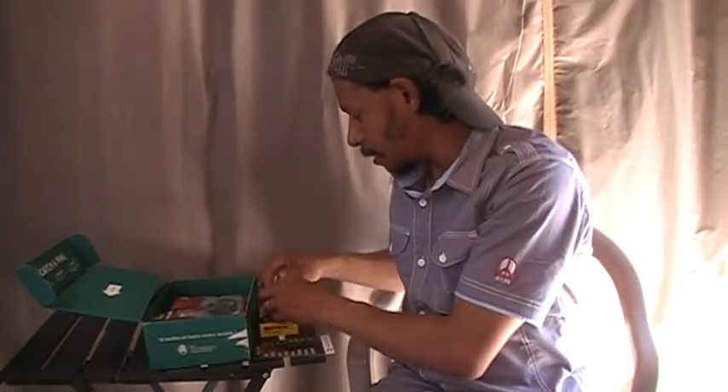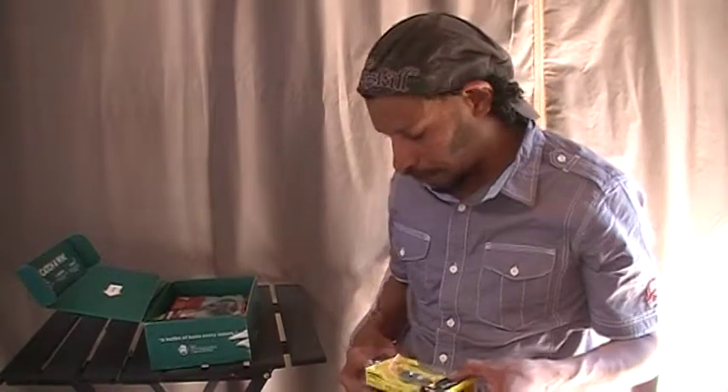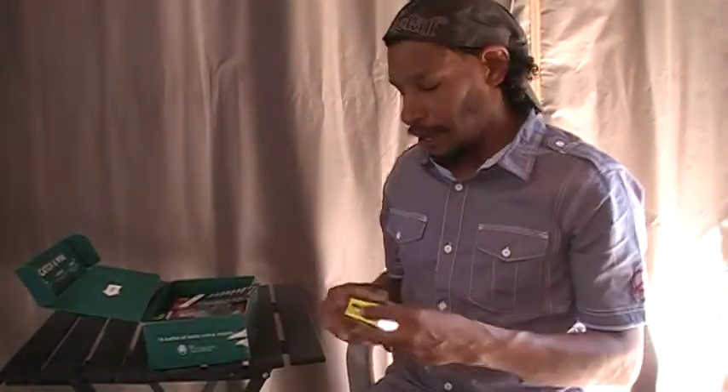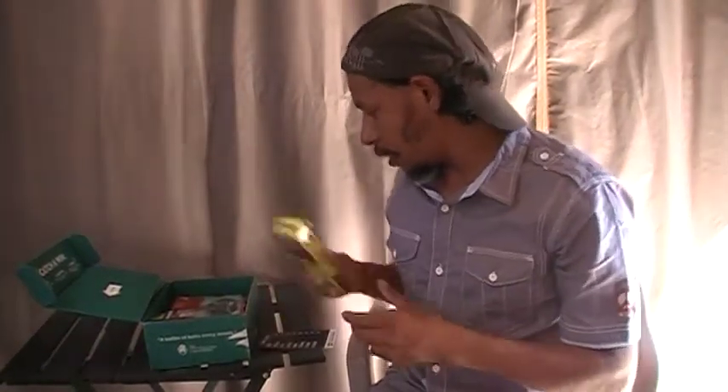The Spro Rat retails at $20.99 on the Shop Carl's website.